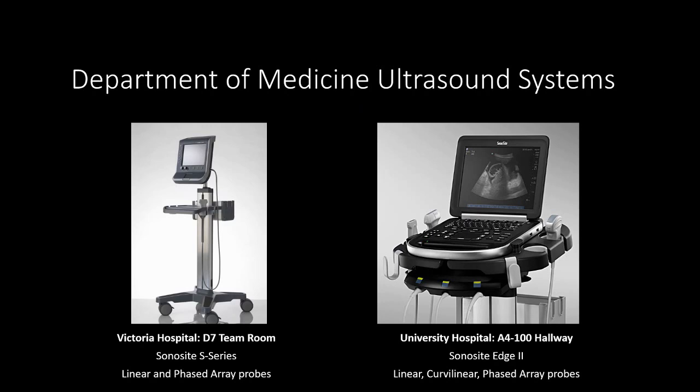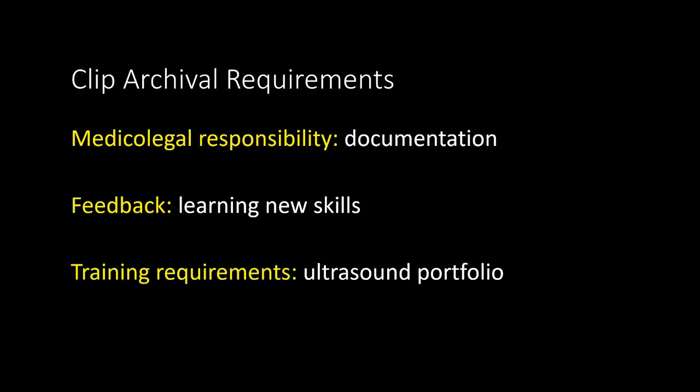To quickly review the ultrasound systems available in the Department of Medicine: we first have the older Sonocyte S-Series machine at the Victoria Hospital campus, located in the D17 room. While this machine is older with less features, it's still quite capable of producing adequate images for procedures in point-of-care diagnostic ultrasound, and it's equipped with a linear and phased array transducer. At University Hospital, we have a newer Sonocyte Edge 2 system, located in the A4100 hallway, which comes with more features as well as an additional curvilinear or abdominal probe. As an important note, our colleagues in the emergency department and intensive care units at both sites also have many ultrasound systems available, and all of them are wirelessly connected to the same archival system.